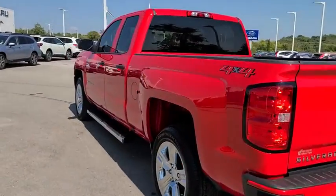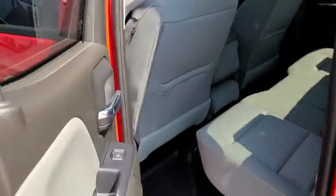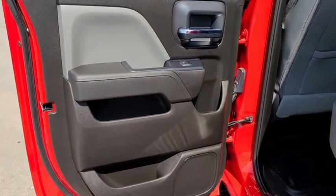Bluetooth, adjustable steering wheel, power steering, four-wheel drive, cruise control, four-wheel disc brakes, AM-FM stereo radio, MP3 player.